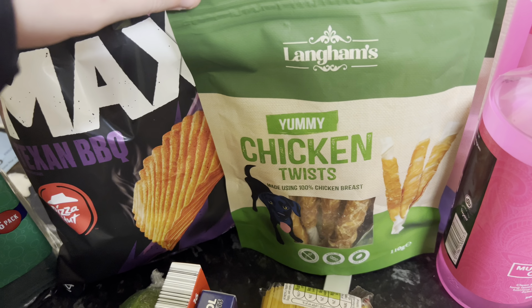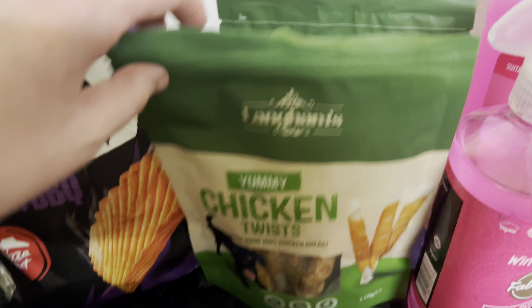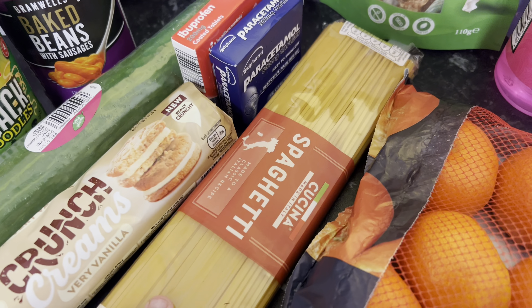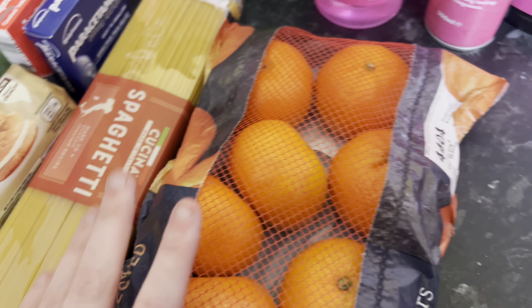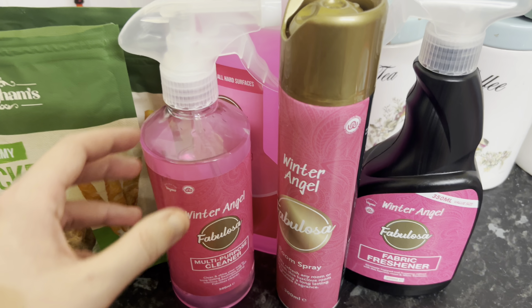Some treats for Maverick — I got him the chicken twists and the duck and sweet potato ones. I also grabbed some paracetamol and ibuprofen, some spaghetti pasta, and a bag of oranges.